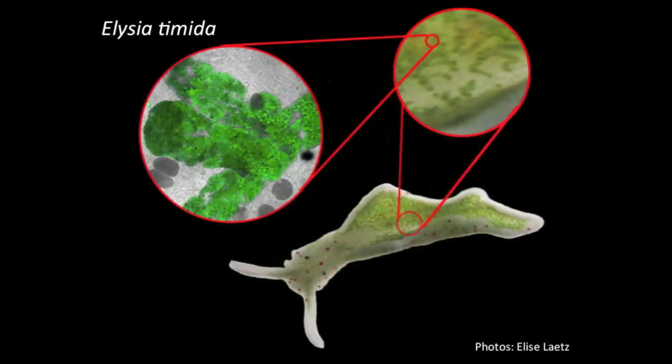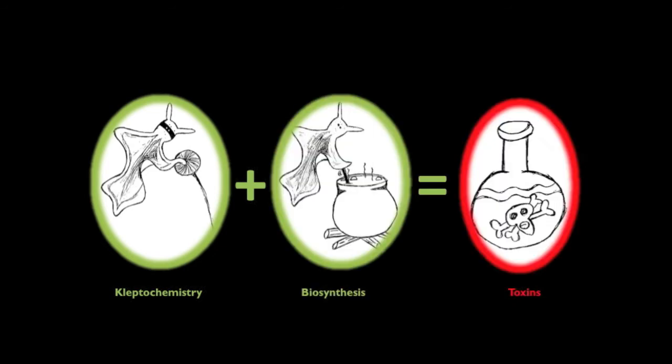As if stealing chloroplasts and being solar powered is not a cool enough reason to investigate these animals, they can also steal toxic substances from the algae they eat and use them in their own self-defense. They also make their own toxins. Lots of other animals would love to eat a squishy slug for dinner, but these toxins keep them off the dinner plate.